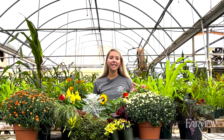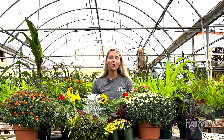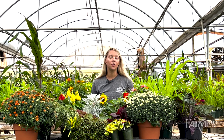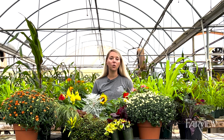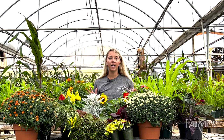Hey everybody, it's Heather at Fairview Garden Center. As you can see, our mums are blooming and fall is in the air, but we wanted to talk to you today about some other options of flowers and foliage that you can use to create a beautiful fall doorstep without just using mums and pumpkins.